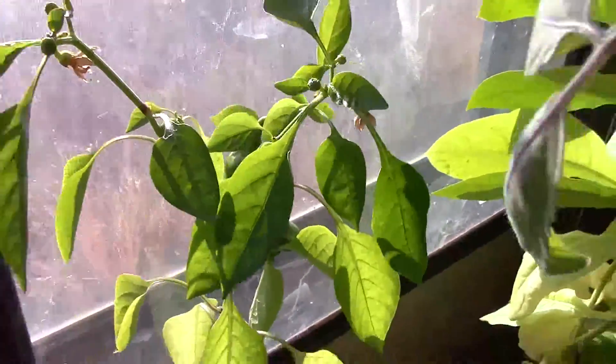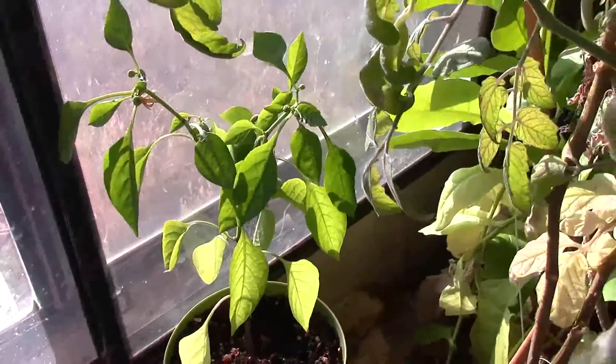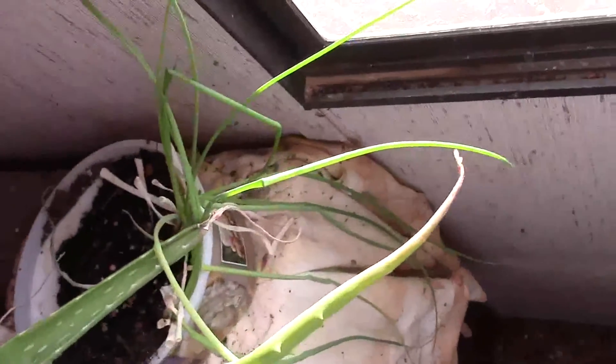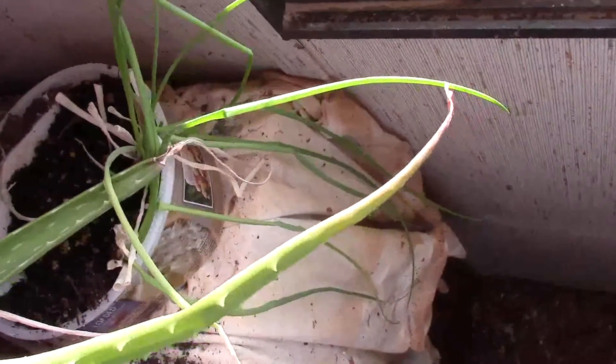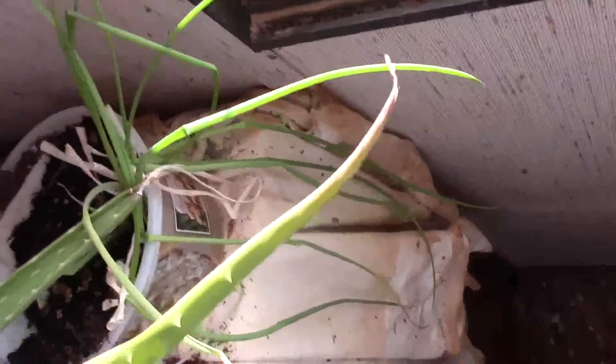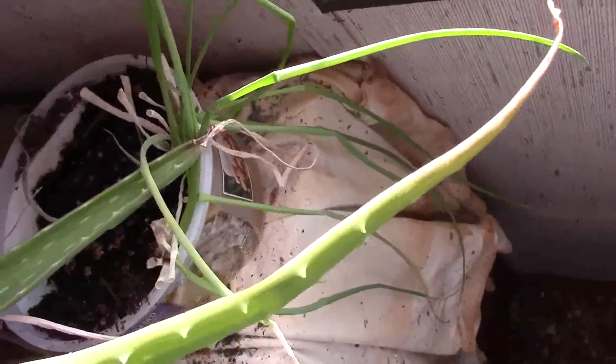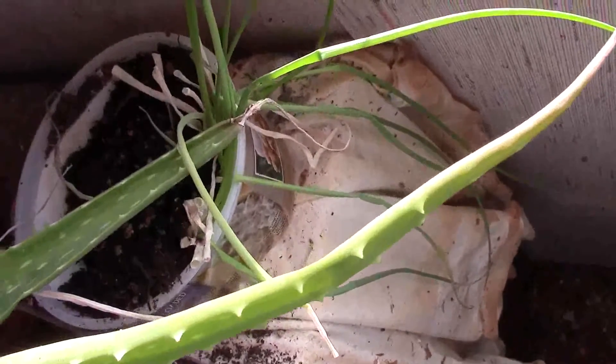Over here she has onions — there's a little bit of onion growing, chives, onion. She planted that out about six months ago and it probably needs a trim.